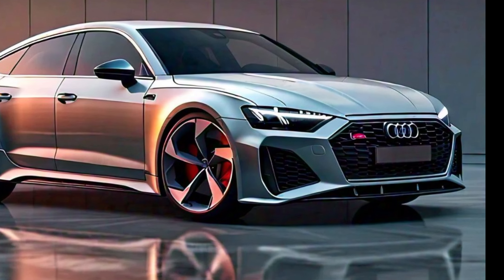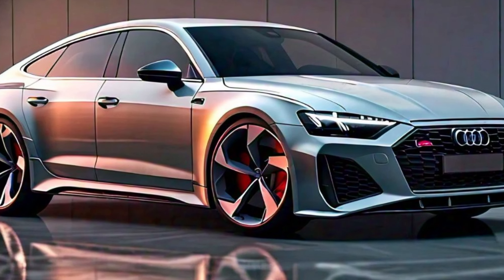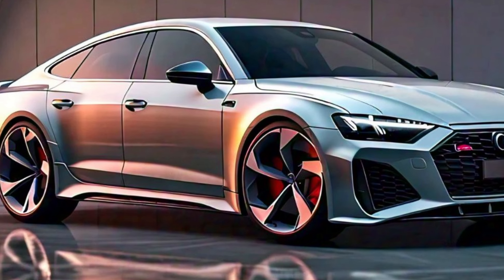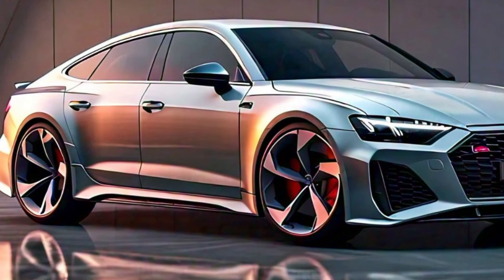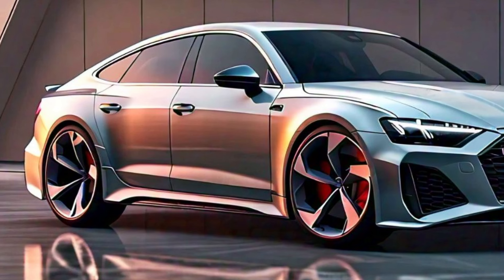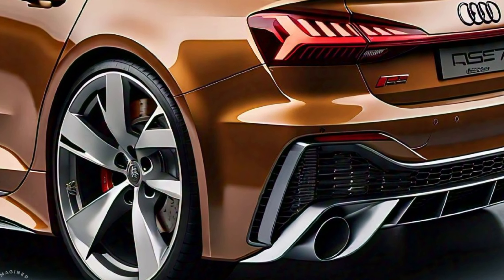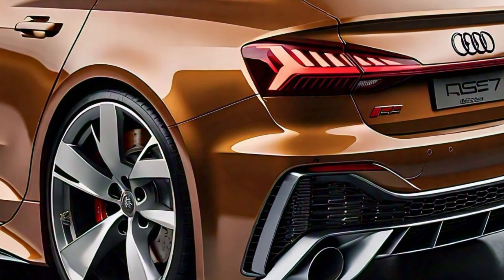The car sits on striking 21-inch alloy wheels that are standard but can be upgraded to 22 inches for an even more aggressive look. These wheels not only enhance the aesthetics but also improve handling and performance. One of the most exciting features of the 2025 RS7 is the optional RS Sport package, which includes dynamic steering and upgraded suspension components.